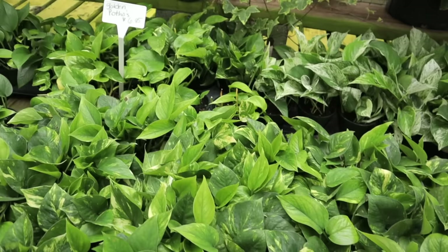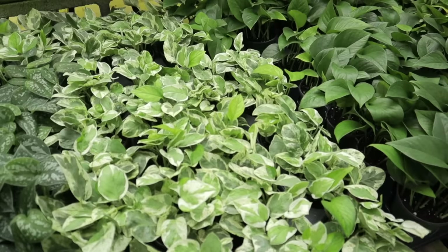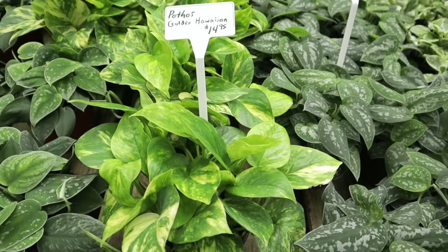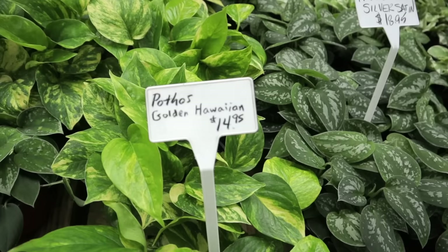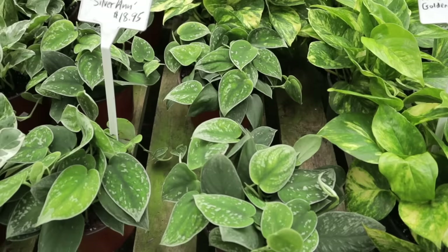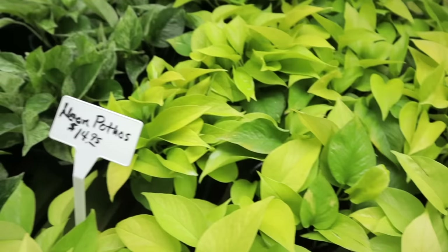Golden pothos, jade pothos — they had a cebu blue here one time and I missed it. And here we go — golden Hawaiian pothos! These are the ones that get really really big. Look at that variegation, you can tell why it's called golden. They also have silvery pothos, pearls and jade, neon pothos, some variegated ones, marble queen, and jade.